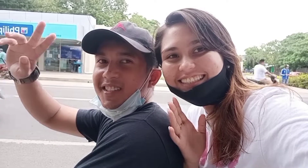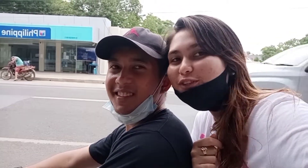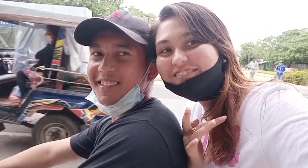Hey guys! Hello guys! Good afternoon! For today's video, we're off to Pantapi Falls! Let's go!